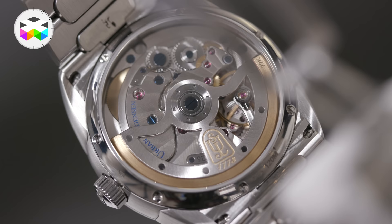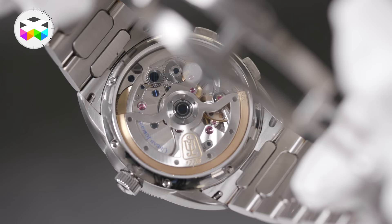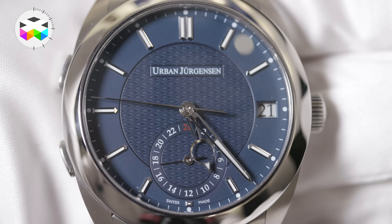That was a challenge. We developed our first in-house automatic movement — it's a very robust movement, not a slim 8-millimeter thing. The movements are twin-barrel automatic with 72 hours power reserve; it will probably deliver 80 but we promise 72.